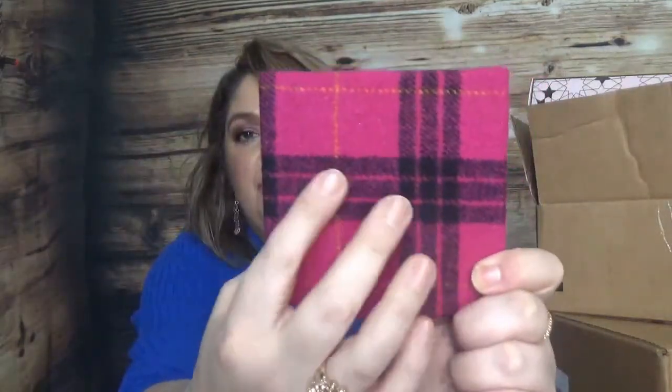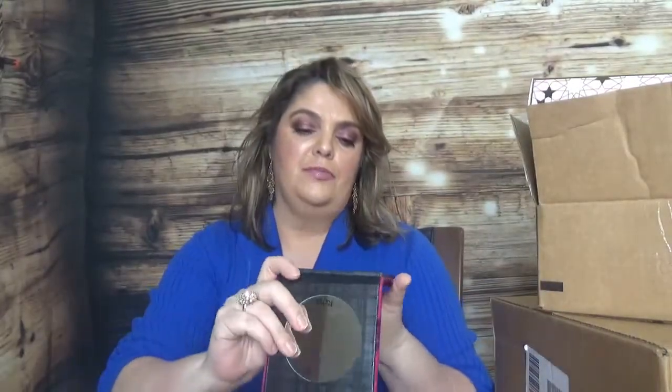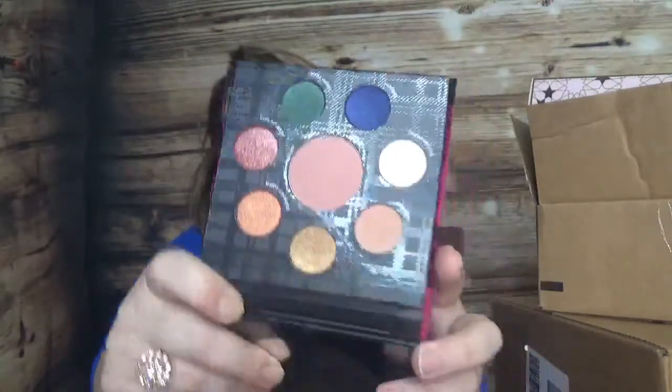Fall Feels comes in a velvety material which is really cute, has a mirror, and here are the shades. It looks like it might be an eye and cheek palette — probably the one in the middle is a bronzer or blush.